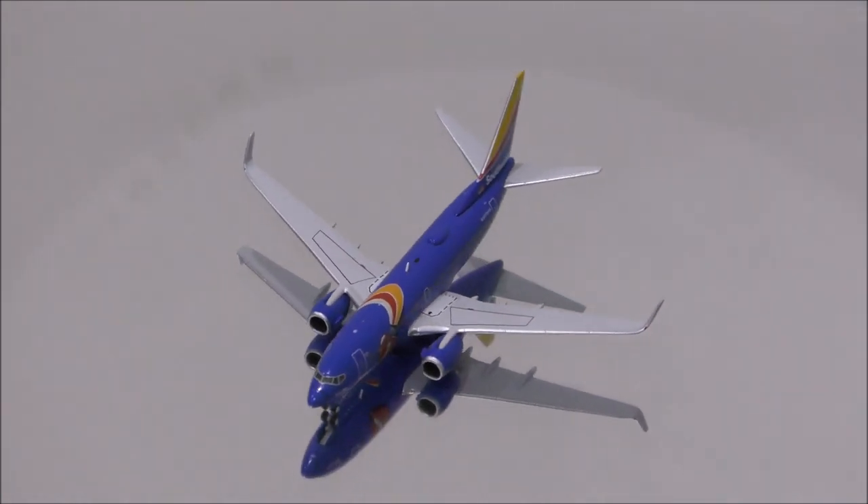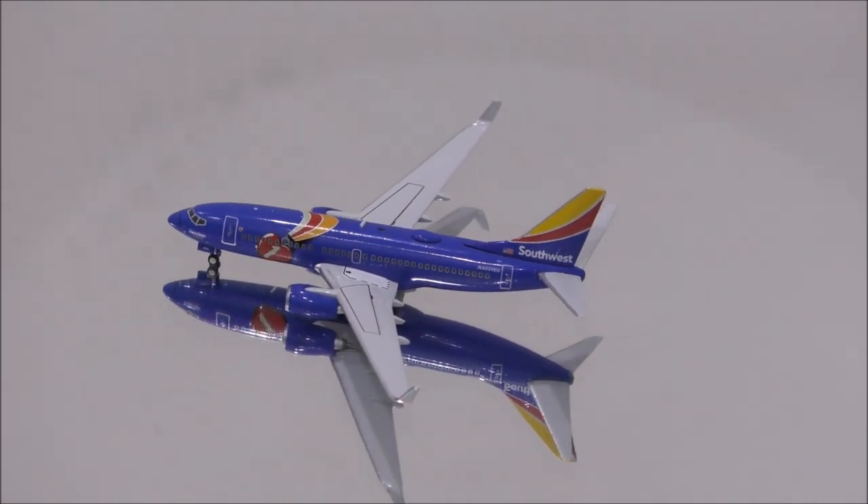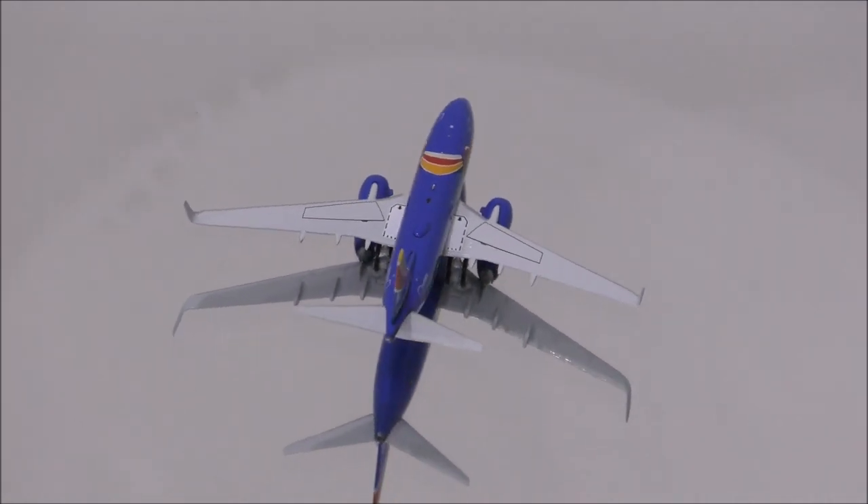Hello YouTube, welcome back to another review video. Today I would like to review the Southwest Airlines Boeing 737-700NG by Gemini Jets.